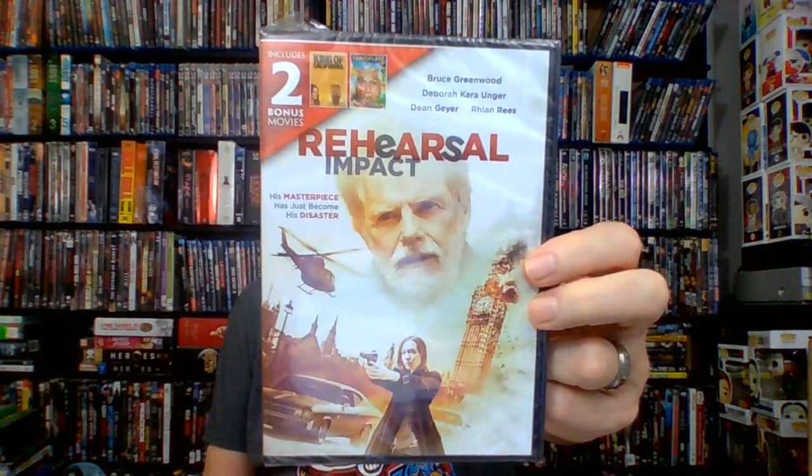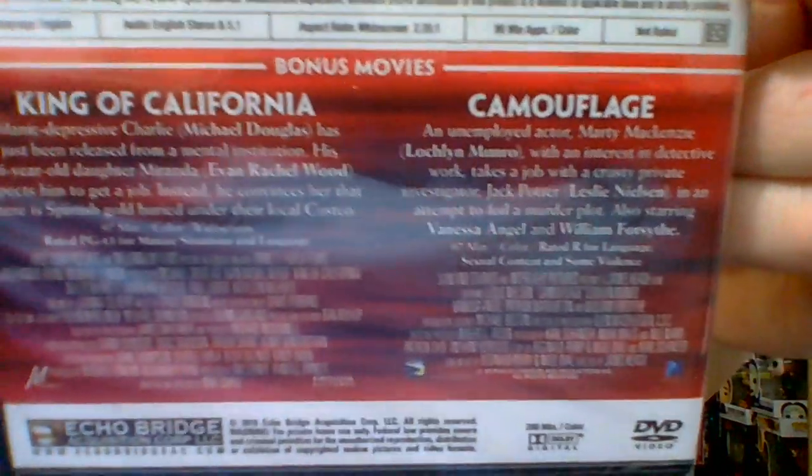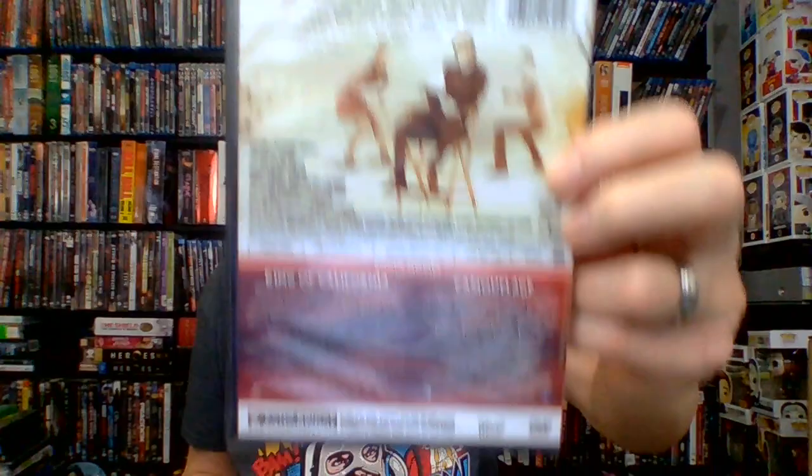It's rated PG. Next up, one I have no idea about, but it has Deborah Kara Unger and Bruce Greenwood — something called Rehearsal for Impact, 96 minutes, not rated, put out by Echo Bridge. I don't think it's worth much but we'll check it out. An aging theater director struggling to stay relevant must cast a young action movie star in his new play; when their natures clash, they must figure out how to make it work because the show must go on. There are two bonus movies: King of California and Camouflage — I'm probably more interested in King of California. If you've seen Rehearsal for Impact, let me know if it's worth watching.